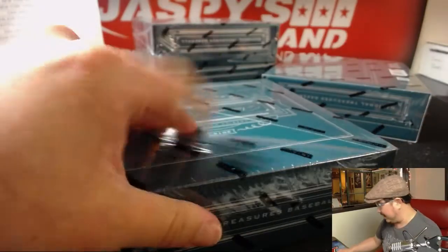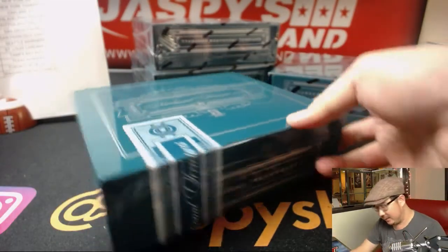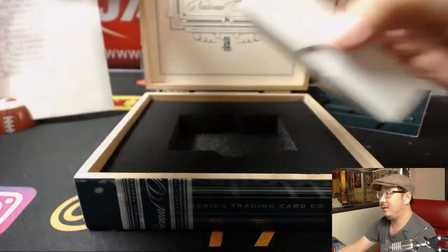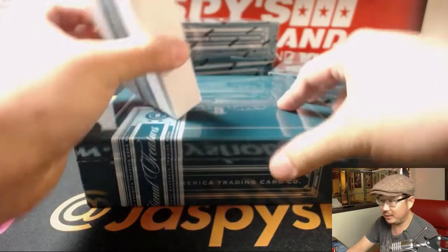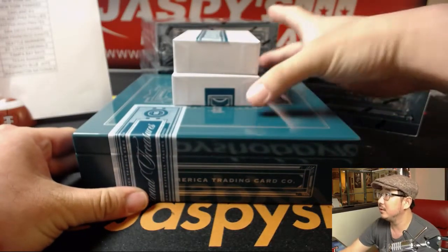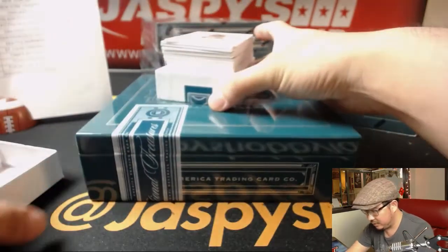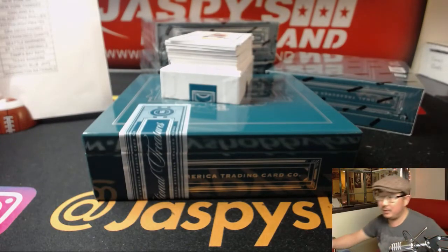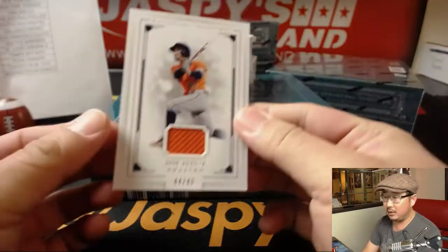Good luck everybody. NT Baseball, one of my favorite products just in general. Almost any year of NT Baseball is a good year. Let's see what we got in this one. Love the crack of the box. No base card on top — maybe we'll use one of these blank cards right here to slow play the hits. Good luck.